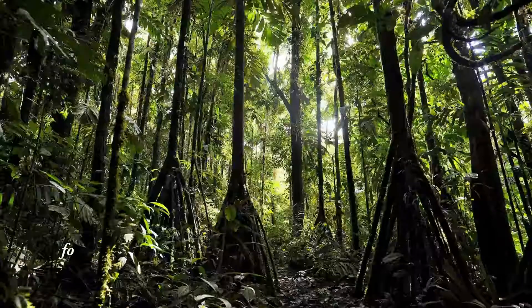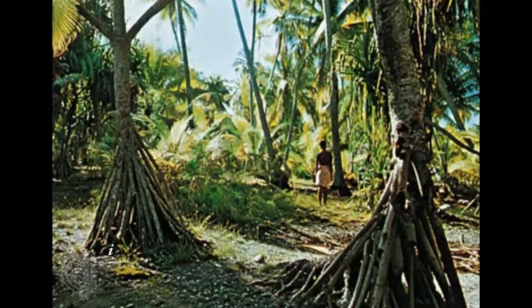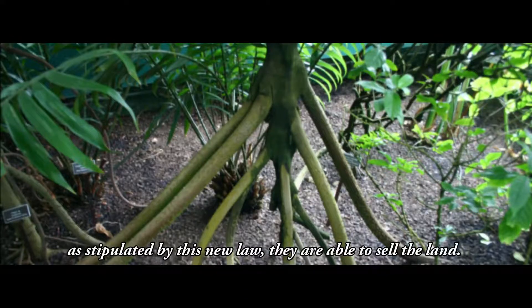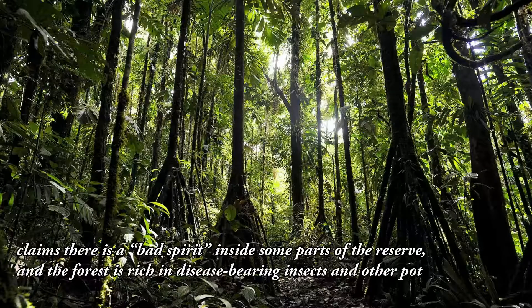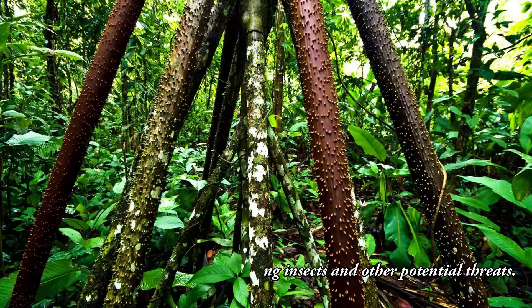Surprisingly, this fairy tale forest is currently for sale through agricultural reform, which supports locals cutting down trees in order to gain living rights to a piece of land. What is happening is that people come, cut down a bunch of trees, and gain ownership of their piece of land. Then, after five years, as stipulated by this new law, they are able to sell the land — and they do, Varsansky said. Until now, few locals have technically lived inside the forest. A local shaman claims there is a bad spirit inside some parts of the reserve, and the forest is rich in disease-bearing insects and other potential threats.